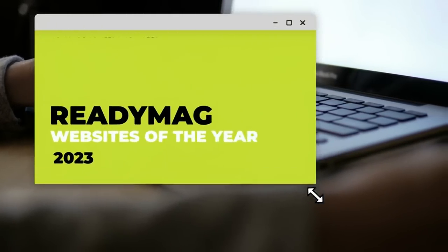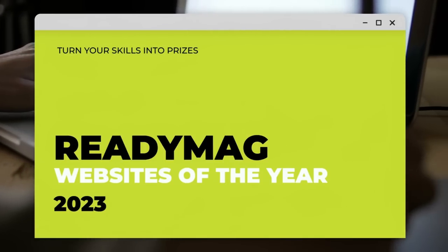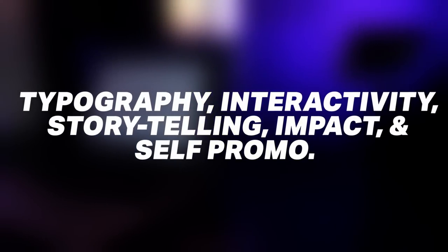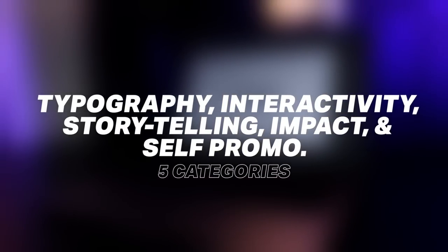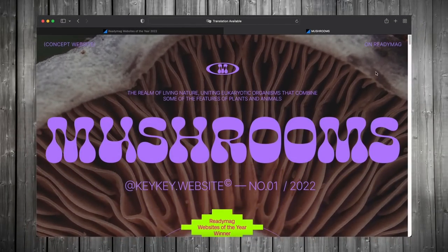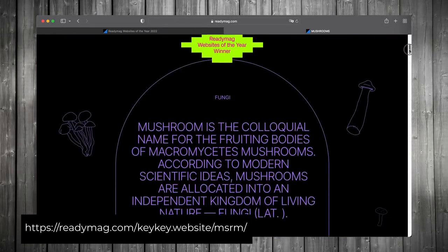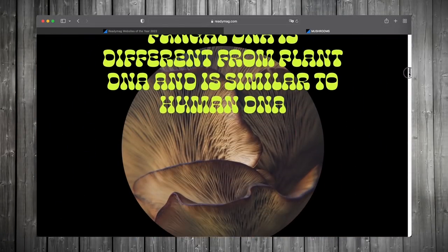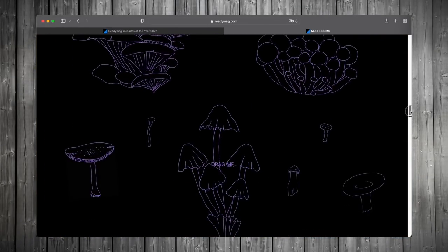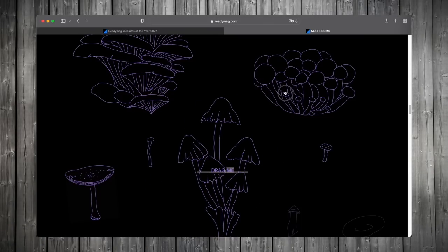Readymag is celebrating their 10th anniversary edition of Websites of the Year in 2023. The competition is divided into five categories: typography, interactivity, storytelling, impact, and self-promo. Here is an awesome entry by Xenia Kosharova that won last year in 2022 — it utilizes a strong color scheme and art style throughout the whole website, with really cool interactive animations featuring cute small mushrooms.